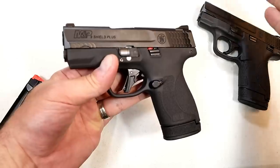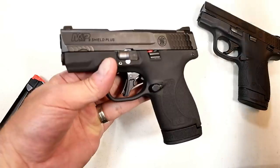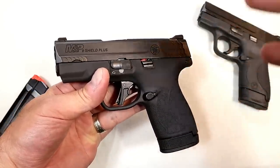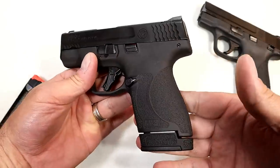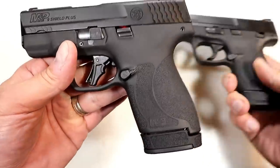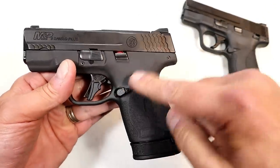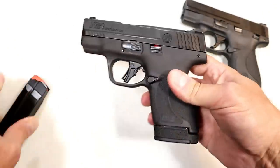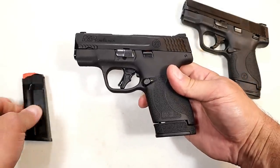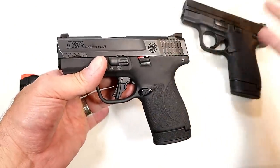Springfield Armory with the Hellcat — brand new gun. Ruger Max 9 — brand new gun. The Taurus GX4 — brand new gun. The Shield Plus is not so much a brand new gun. So it's exciting because of the mag capacity. It's got that 2.0 grip on there, the stippling is more textured, and they improved the trigger. And of course the magazine capacity — 13 and 10. So it doesn't carry that same type of excitement, I guess, but it does align well.